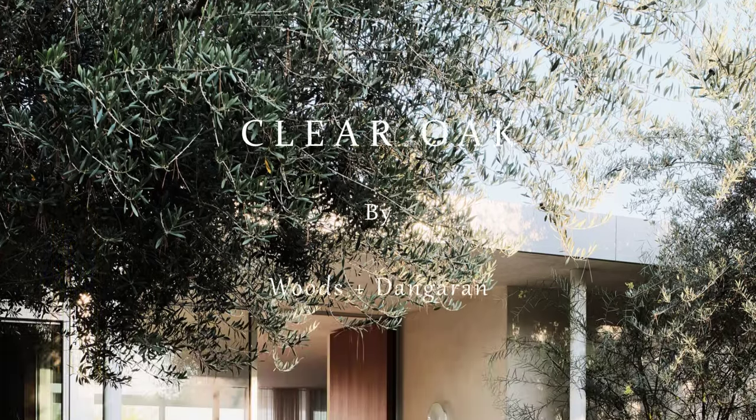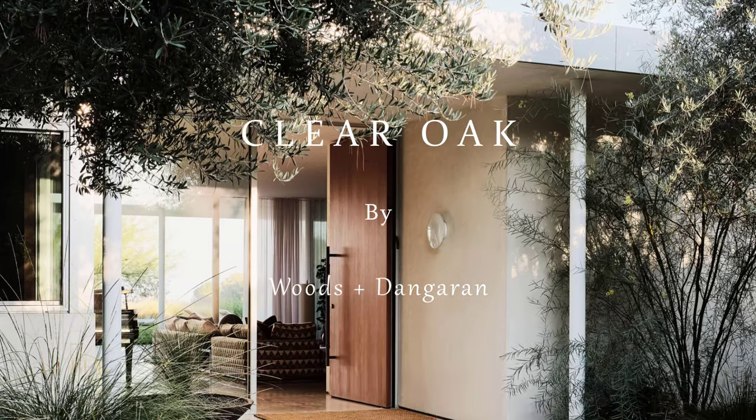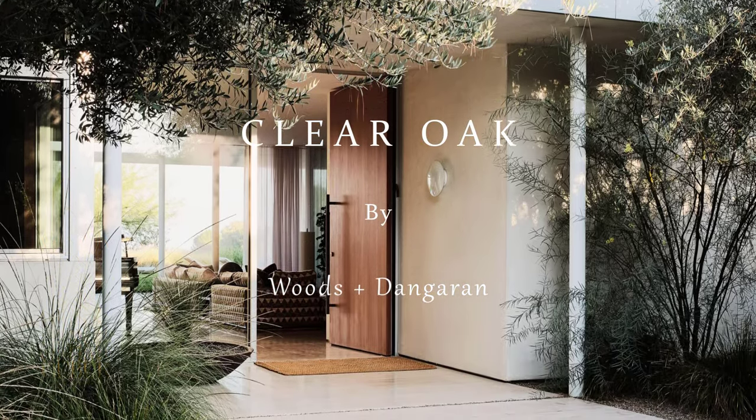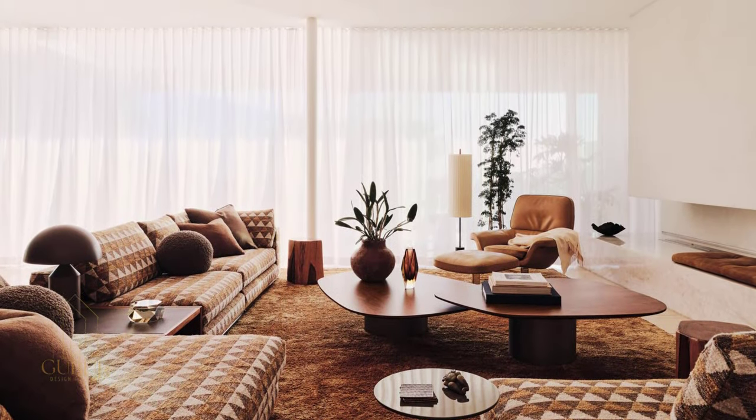Dwell Escapes is supported by Genesis. We selected this escape because its streamlined, daylit living areas and minimalist palette of metal and wood echo the luxurious interior of the Genesis GV80.